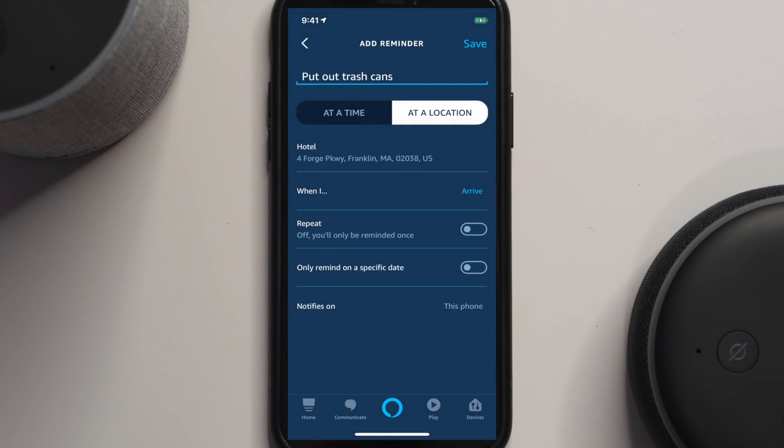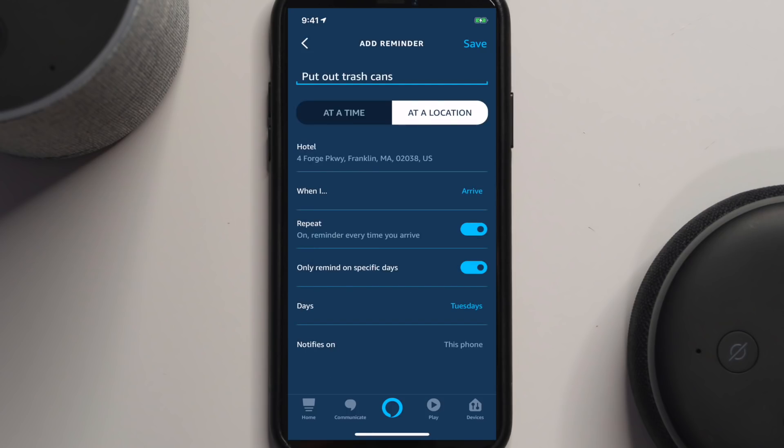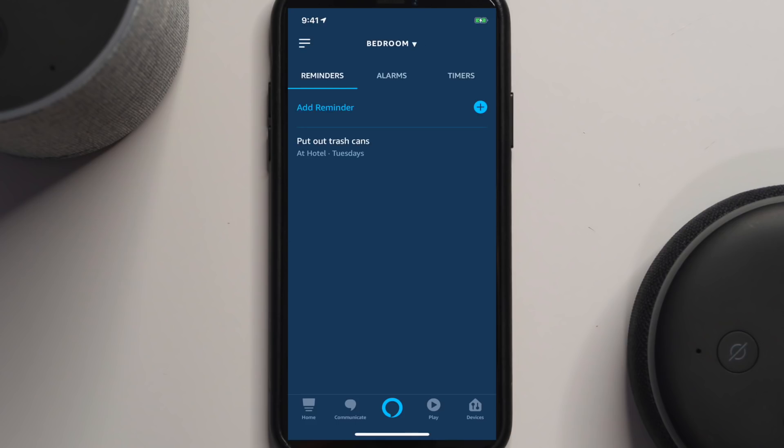I'll just select current address and call this 'hotel' and save that. Now my choice is whether to trigger on arrive or leave — in this case I want arrive. Right now it's only going to remind me once, but if I need to be reminded every time I arrive, I can specify specific days. Let's say only on Tuesdays because trash comes on Wednesdays. It notifies on this phone — now I'll hit save. I've created a reminder to put out the trash cans when I get to the hotel on Tuesdays.